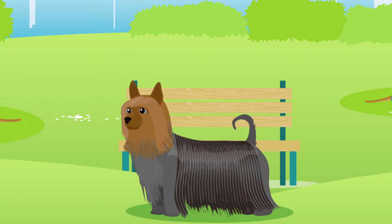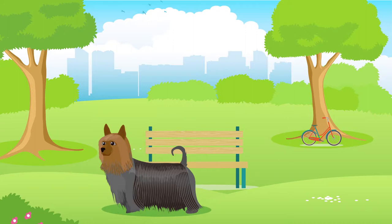Their coats are typically medium in length and come in a range of colours, for example black and tan, blue and tan, silver and tan, or grey and tan.